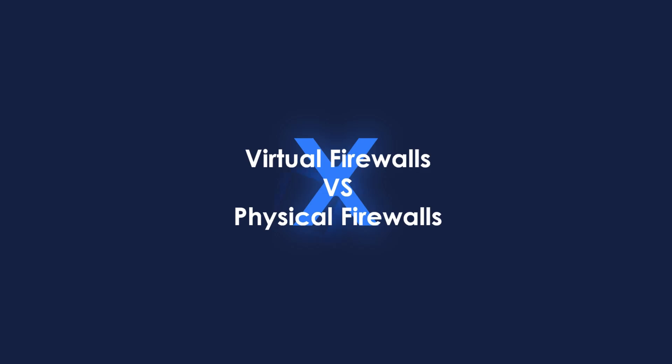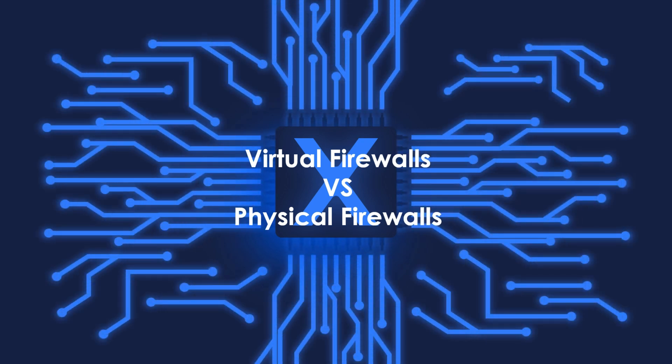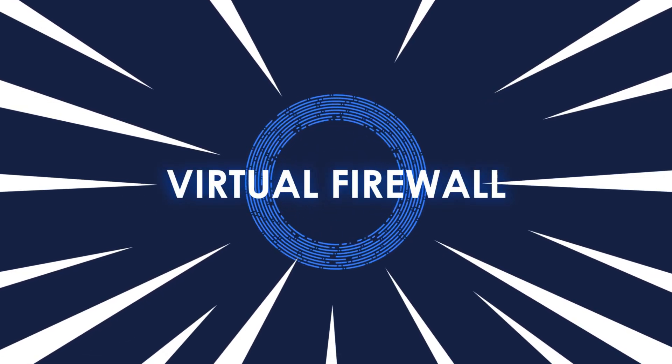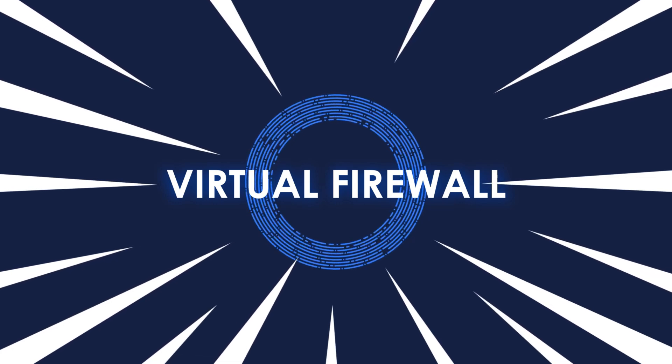Virtual firewalls are becoming more and more popular by the day. Every network security vendor is creating a virtual edition of their hardware firewalls to cater for the ever-growing demand. The big question is: do virtual firewalls work as well as their physical counterparts? Do they perform well and do the same job as the physical firewalls do? Let's break it down together and see what we can come up with.